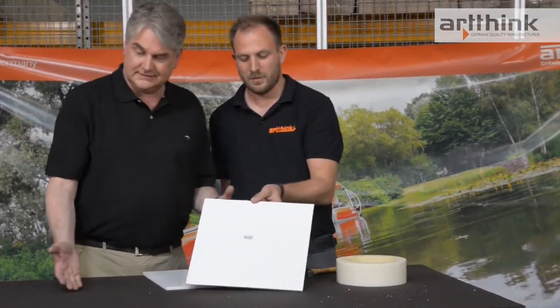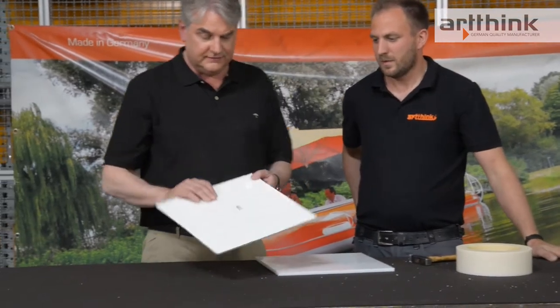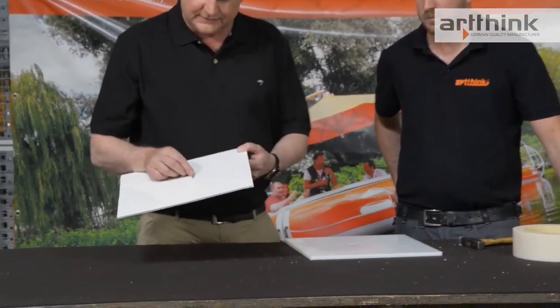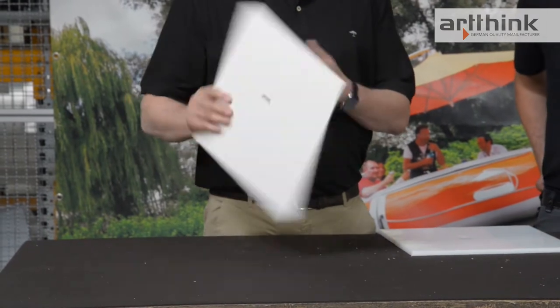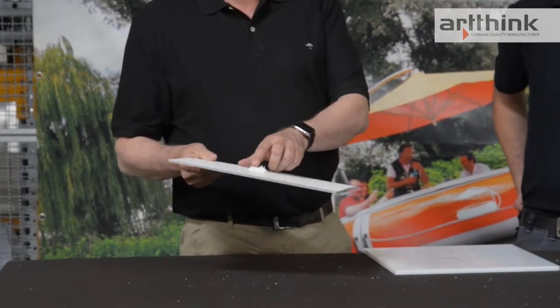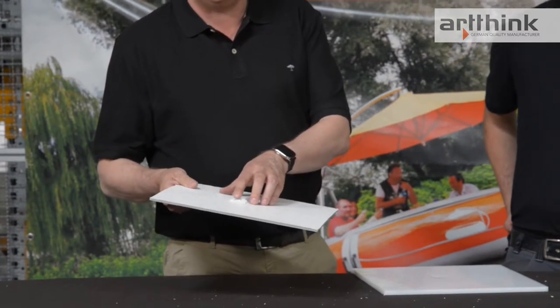You see, the material splinters, the gel coat bursts off, and you can see how wafer-thin the material is. Here you can see the individual fibers that are not water-resistant. These fibers are part of the reason the boat could sink immediately.